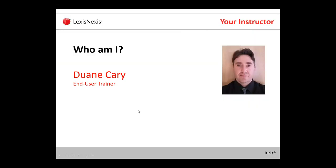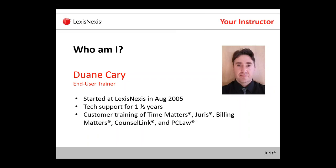Again, my name is Dwayne Carey. I'm a user trainer with LexisNexis. I started back in August 2005 and was a tech support agent for Time Matters for a year and a half, then moved to the training department. I've been training ever since, and I currently do our Time Matters training, Juris Billing Matters, occasionally counseling, and also PC Law.